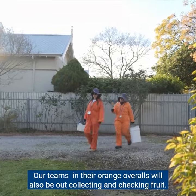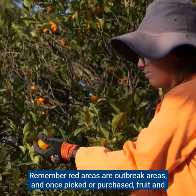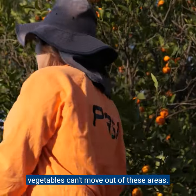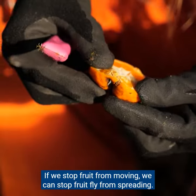Our teams in their orange overalls will also be out collecting and checking fruit. Remember, red areas are outbreak areas — once picked or purchased, fruit and vegetables can't move out of these areas. If we stop fruit from moving, we can stop fruit fly from spreading.